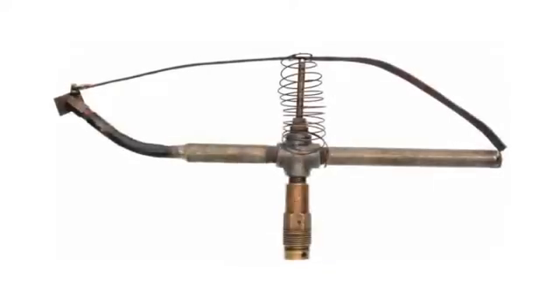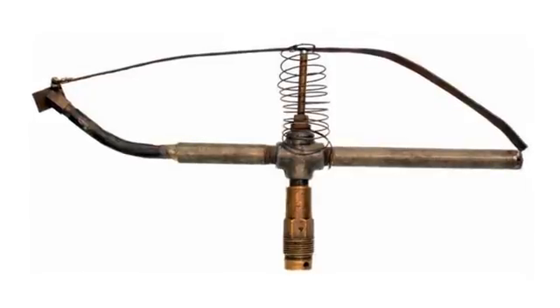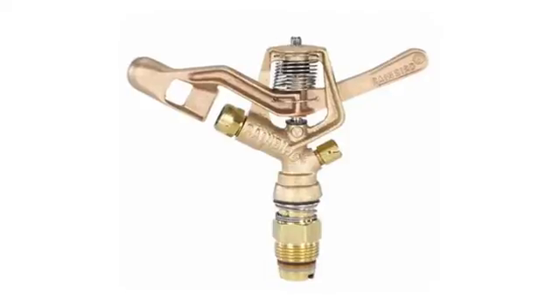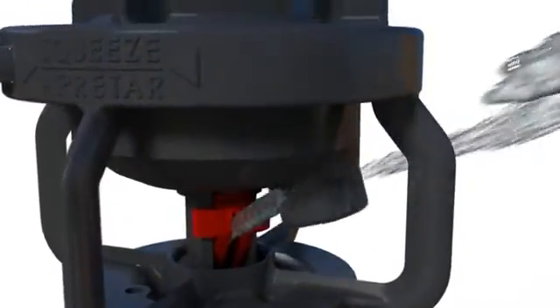Rain Bird introduced the first impact sprinkler to the world in 1933, and in the last seven decades has developed an unsurpassed expertise in impact sprinkler technology. The LF-Series sprinkler applies this expertise in a modern, efficient design.